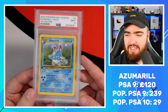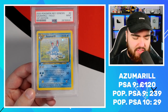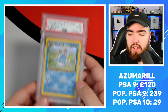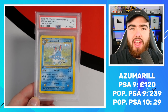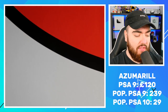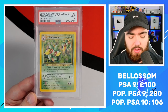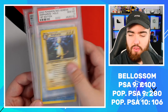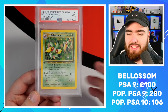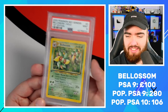The Azumarill PSA 9 was a purchase from Low Popping. Next up we have the Bellossom, the third card in the Neo Genesis set. All these Pokemon — Ampharos, Azumarill, Bellossom — are all Gen 2 Pokemon featured for the first time ever in the TCG. I just love these cards so much. The double star, the design — it's just amazing.